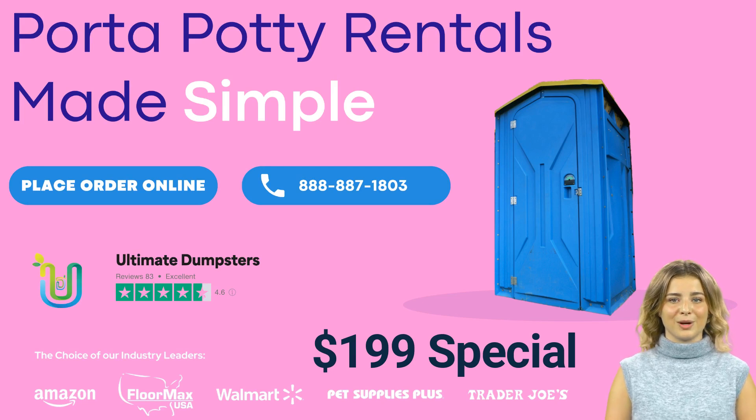Our porta-potties are perfect for events, construction sites, outdoor festivals, and other occasions where you need a convenient, sanitary solution for restroom facilities. We offer same-day and next-day delivery to Aberdeen, Ohio and its surrounding areas, including zip code 45101.